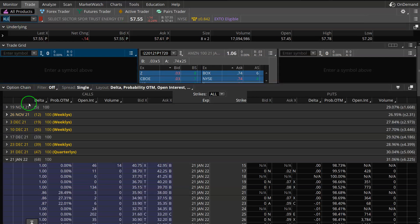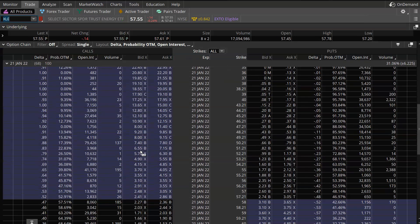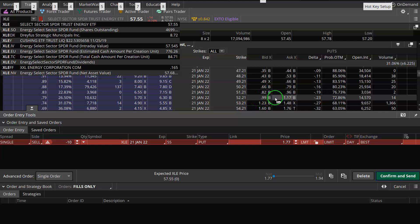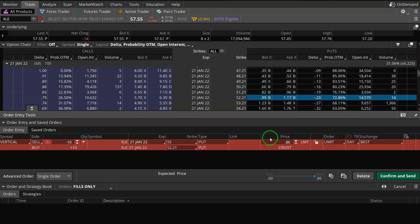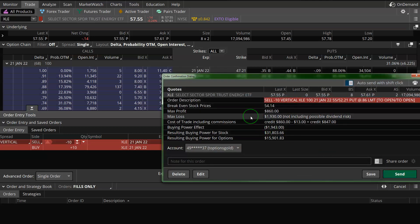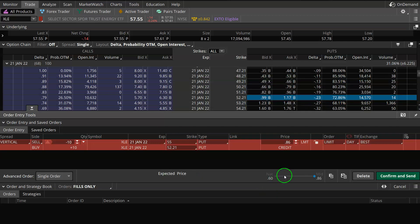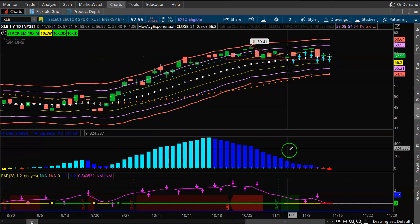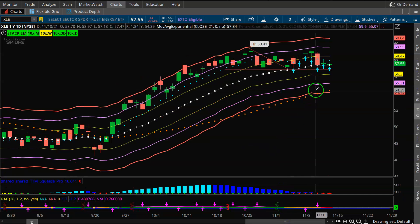For a credit spread in energy: sell the $55 put, buy the $52.21 put for an $0.86 credit — not quite a two-to-one risk-reward ratio but close enough. Not the best spread, not the worst spread, but right in my alley. In a nutshell, that's my go-to trade: find an uptrend, find a squeeze, sell out-of-the-money put credit spreads. With the 50-period simple moving average at $54 and short strikes at $55, I like that setup.